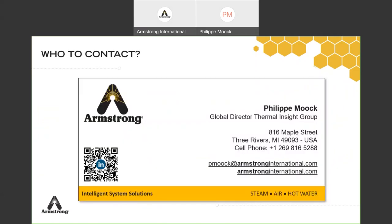Any question, feel free to reach out to me. You have my email, my phone number, and I'm on LinkedIn — I'll be happy to answer all your questions.